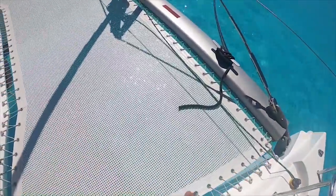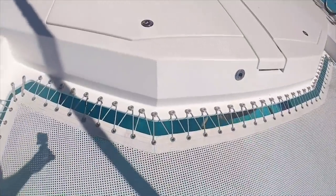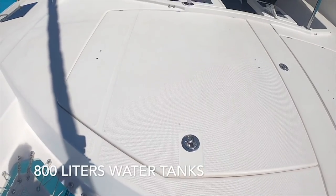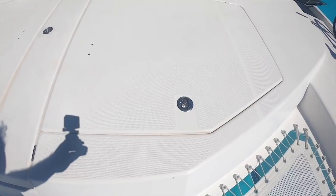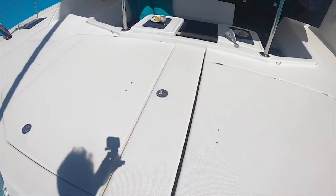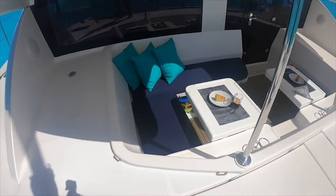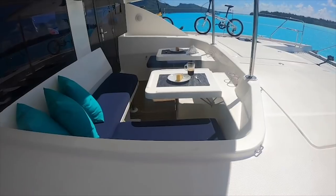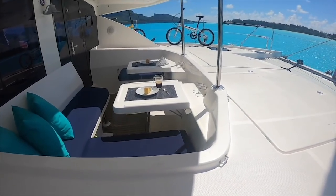On this cabin we have the water maker — 120 liters per hour. The trampoline is in good condition. As you can see, we have 100 liters of water here. And here we have our generator, Northern Lights 9kVA. This is one of the best parts of the Leopard boats — this little living room. It's breakfast time, so someone is coming to check it out.